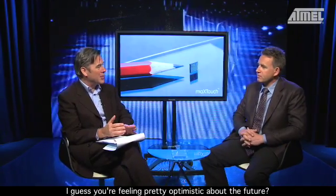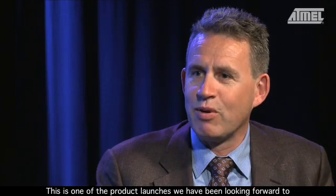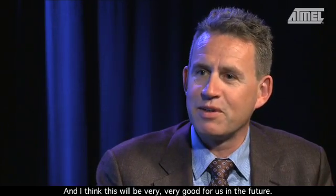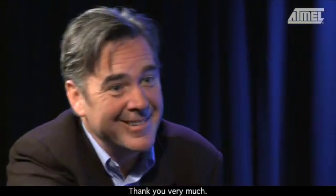Without getting too carried away, are you feeling pretty optimistic about the future? This is one of the product launches we have been looking forward to, and I think this will be very, very good for us in the future. I wish you every success with it. Thank you very much indeed.